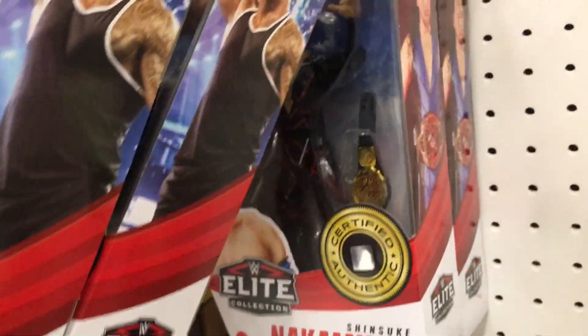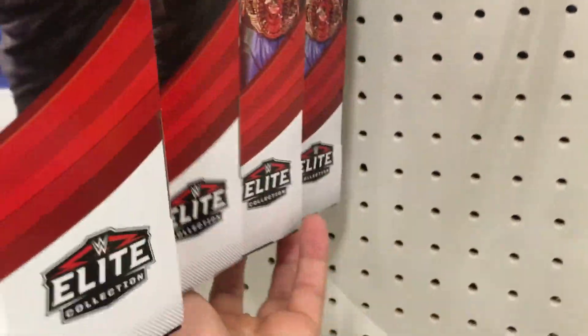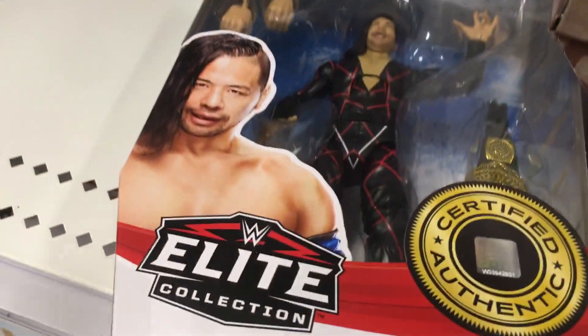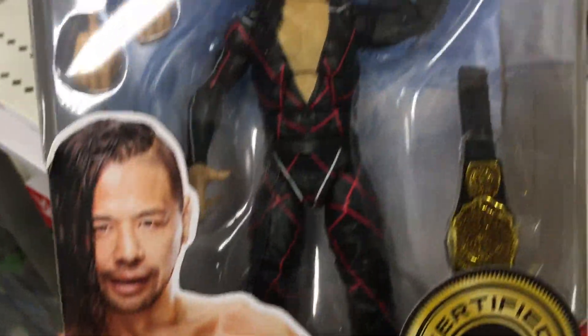Oh, the chase! Here we go, here we go — we got the chase version of Shinsuke.